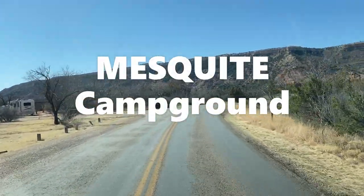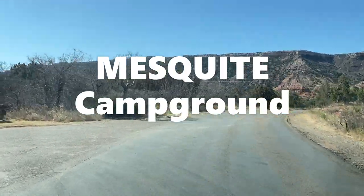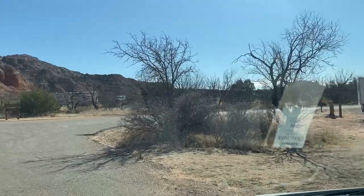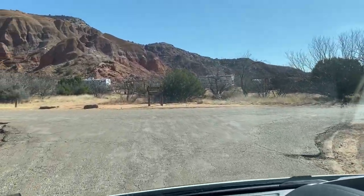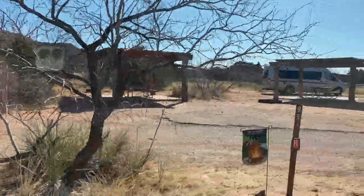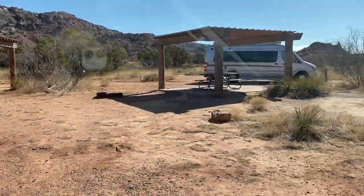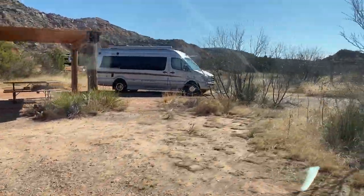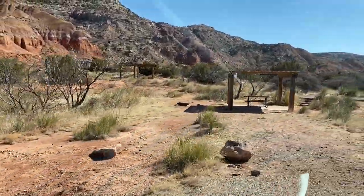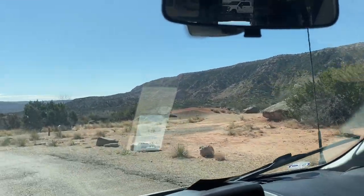Over to the left is the Mesquite camping area. This one looks as though it has electric hookups. You have to have a permit to camp here as well. You can see these sites have little covered picnic areas, but you are out in the open — there's not a lot of shade. So you need to keep that in mind if you're considering coming out here. It's super cool, a nice camping area.